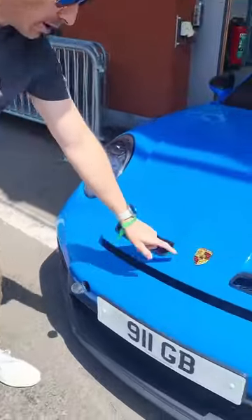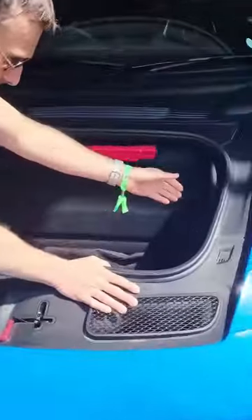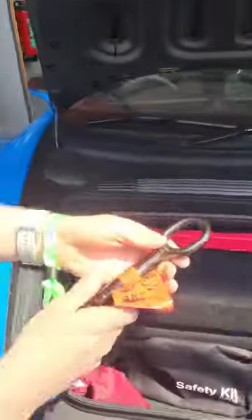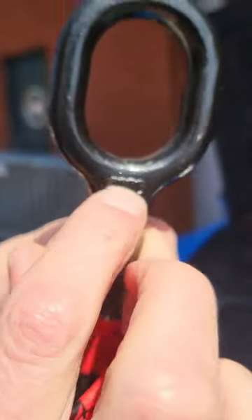Come and have a look at this. It might say Porsche on the bonnet, but if I go in here and remove this — which I need for a track day — you will see it says Audi on it.